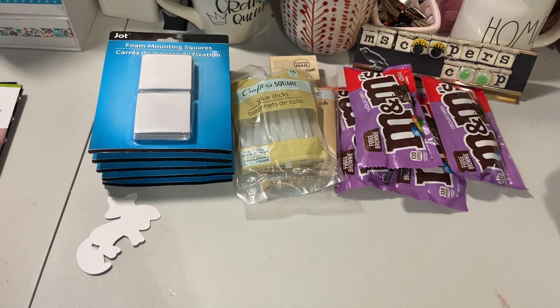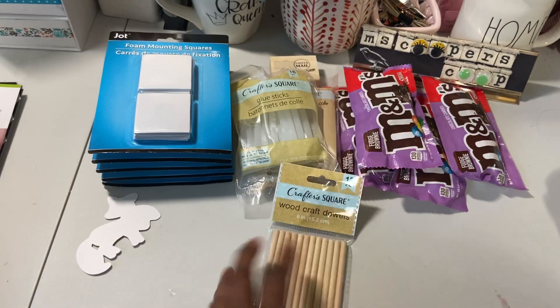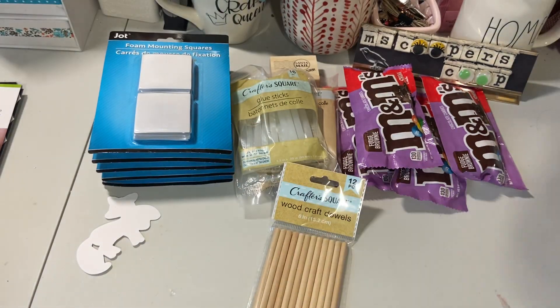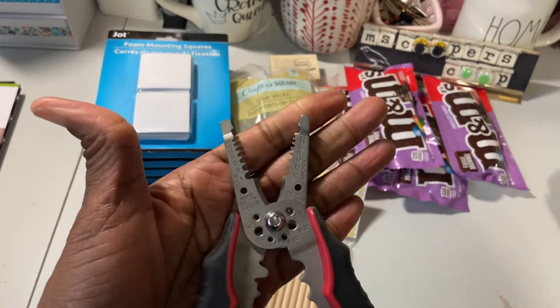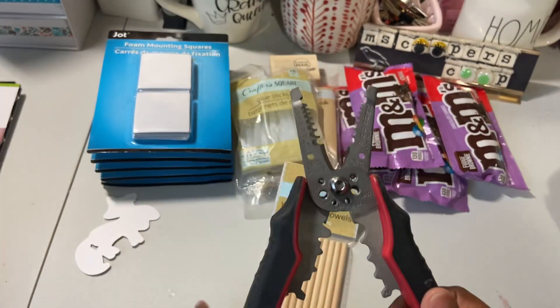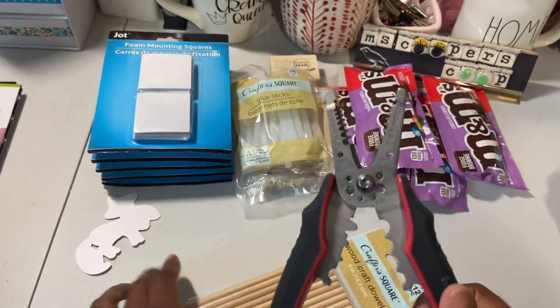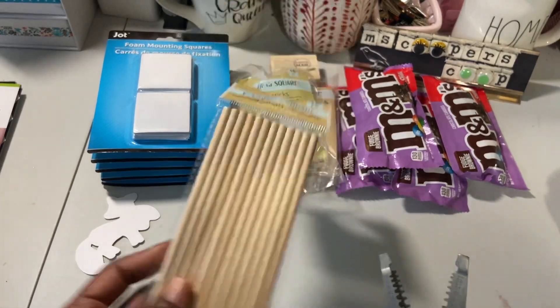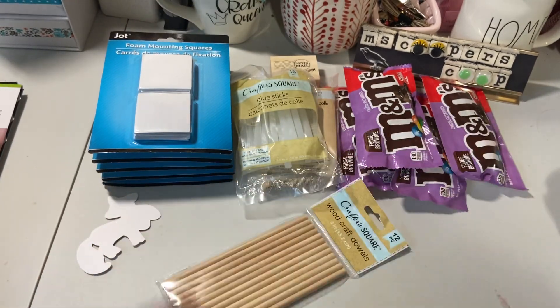I picked up some dowels from Dollar Tree — the perfect size. I have this tool here, it's a thing for cutting wire, but it will definitely fit in these grooves and you can make a clean cut because I want to try some of those pom pom corner embellishments.